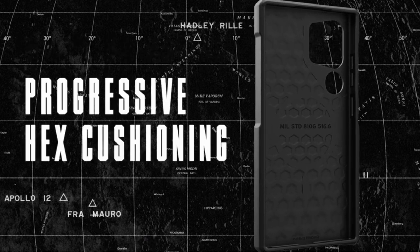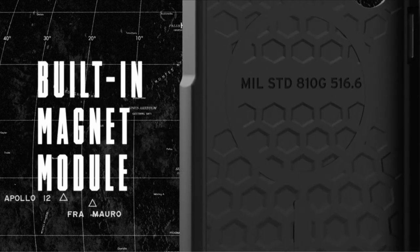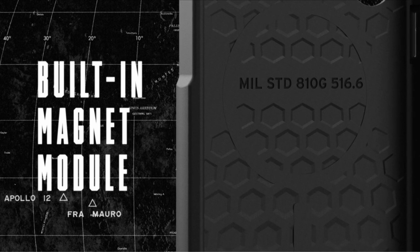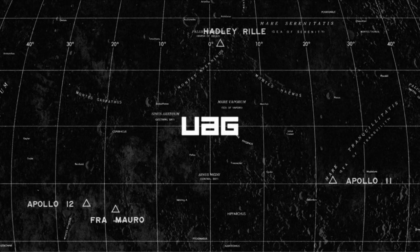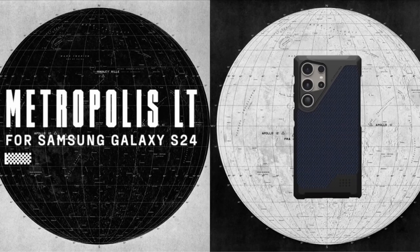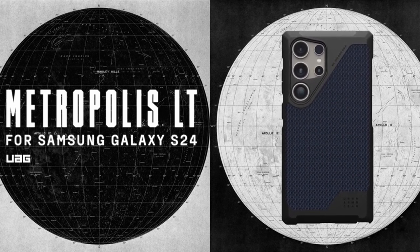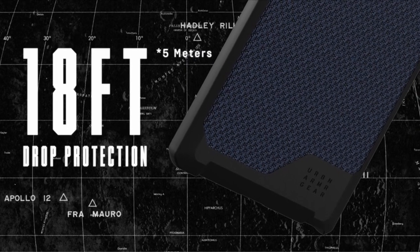With a built-in magnet module for seamless attachment and faster wireless charging compatibility with MagSafe and third-party chargers, the Metropolis LT case combines convenience with functionality. Its feather-like construction and soft impact-resistant core provide optimal protection, complemented by a soft raised screen surround and bezel for added defense. Elevate your device's protection and style with the WOG Metropolis LT case, designed for the modern user seeking both reliability and sophistication.